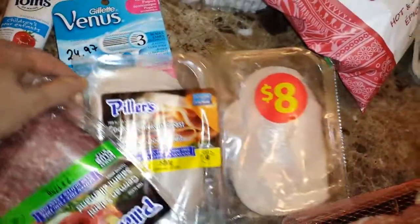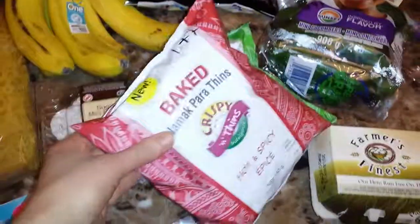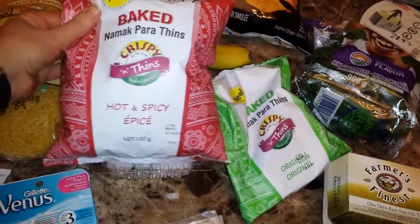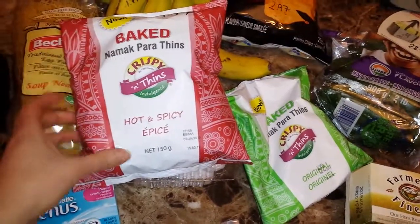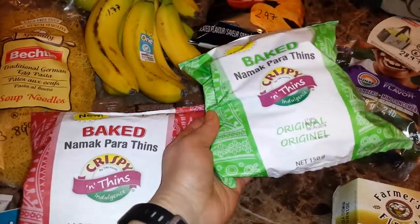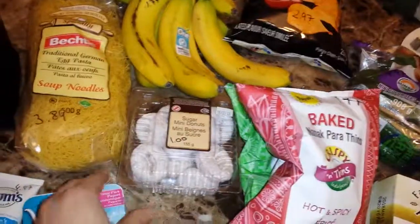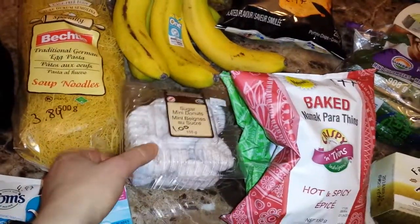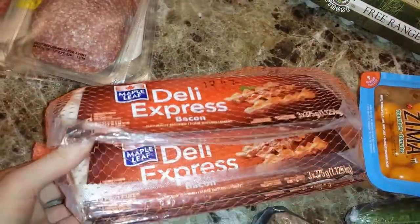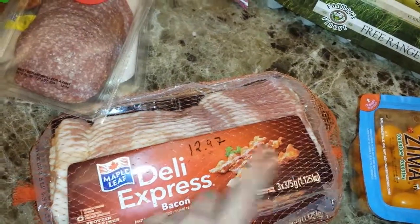I got some cooked chicken breast for $8 as well. Then I got some Lay's barbecue chips for $2.97. I also saw this hot and spicy flavor and really want to try that. And I got the original flavor for my son, which was $1.77.